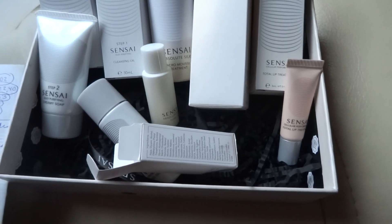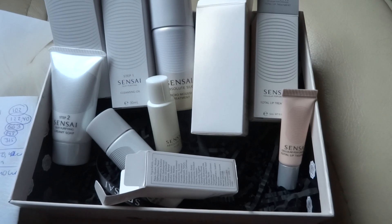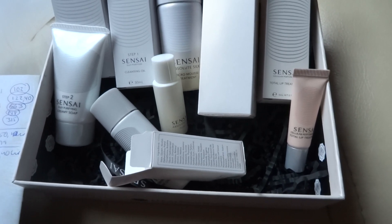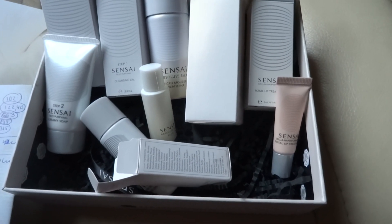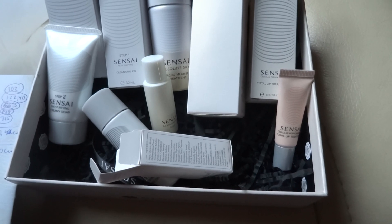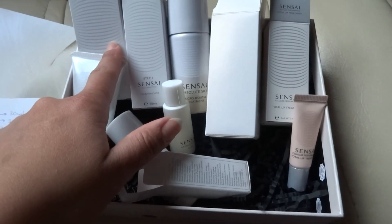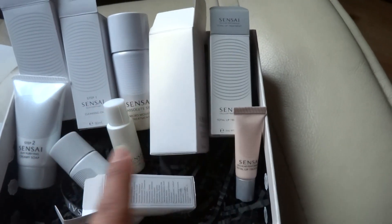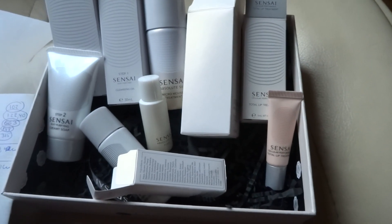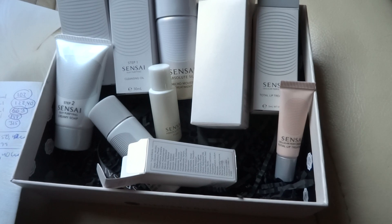So combining all five items in the box, we come up to a total value of 1,250 Swedish crowns and 40 cents, and I paid 399 — which means I saved about 851 crowns. And if you were to imagine buying all of these in the full size, that would be almost 5,000 Swedish crowns — because the cleansing oil is 510, the soap is 510, the micro mousse is 1,690, the absolute silk fluid is also 1,690, and the lip treatment is 945.